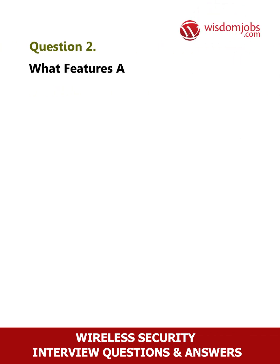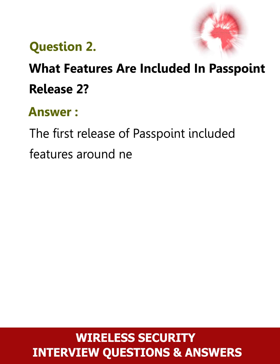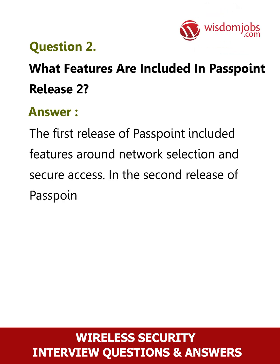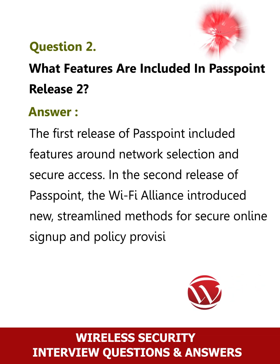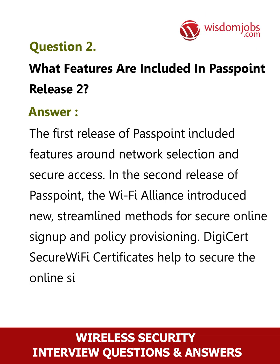Question 2: What features are included in Passpoint Release 2? The first release of Passpoint included features around network selection and secure access. In the second release of Passpoint, the Wi-Fi Alliance introduced new streamlined methods for secure online sign-up and policy provisioning. DigiCert Secure Wi-Fi certificates helped to secure the online sign-up process.